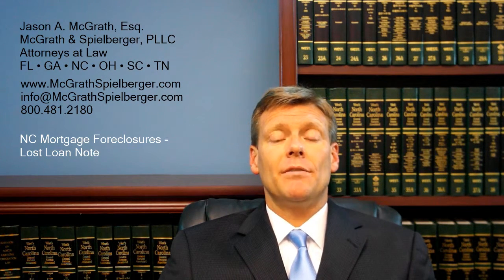Hey everybody, I'm Jason McGrath, and we're going to talk about loan notes and lost loan notes and missing original loan notes in the context of foreclosures, specifically in North Carolina. While I also practice in Florida and Tennessee and federal court, we're going to focus on North Carolina.